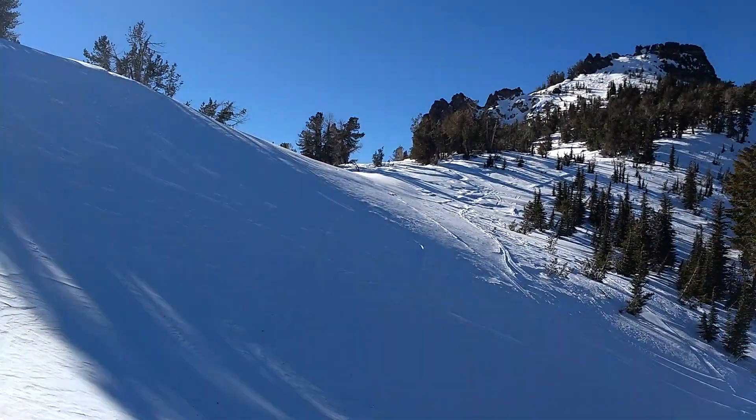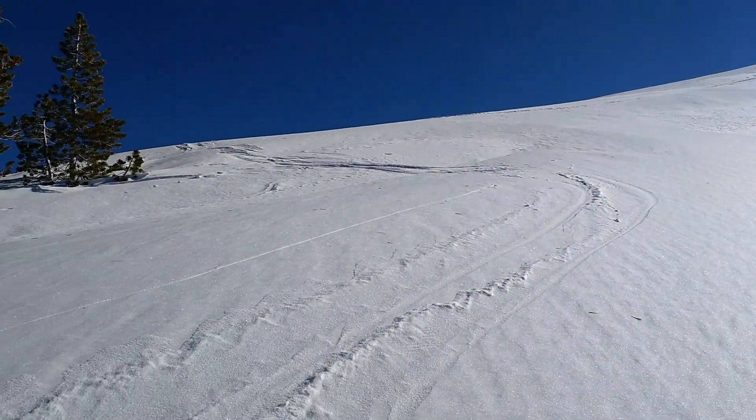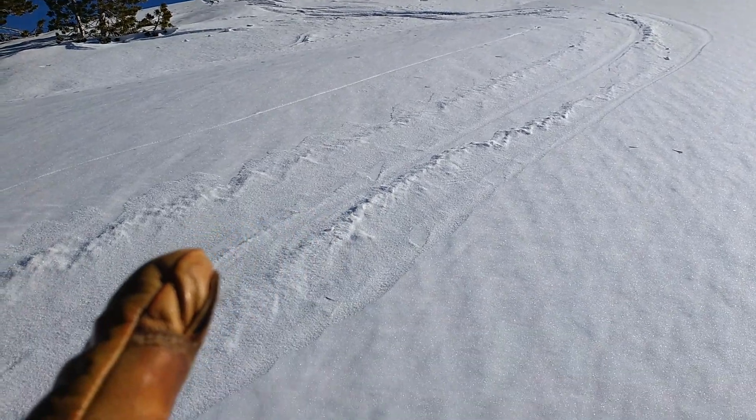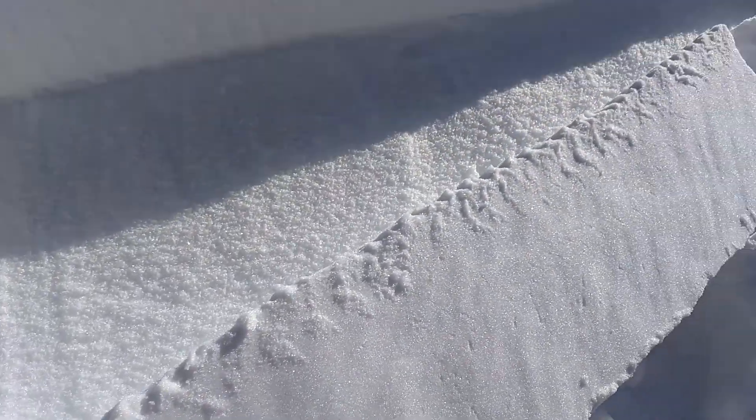You can see things are real scoured out in the north and northeast aspect portions, but here in this zone there's this high density wind slab. You can see the ski track coming in through here — very little ski penetration, dense slab. I've just been doing some pit work in here.